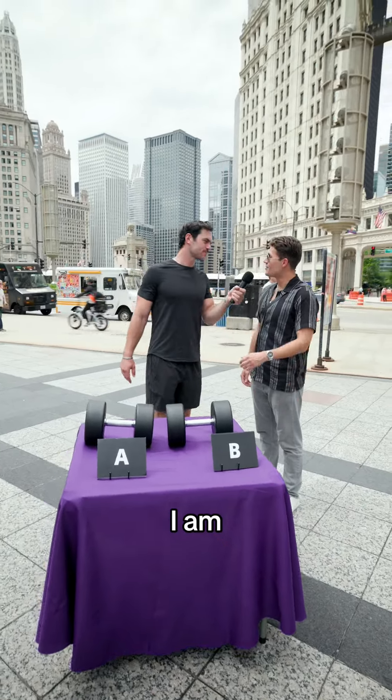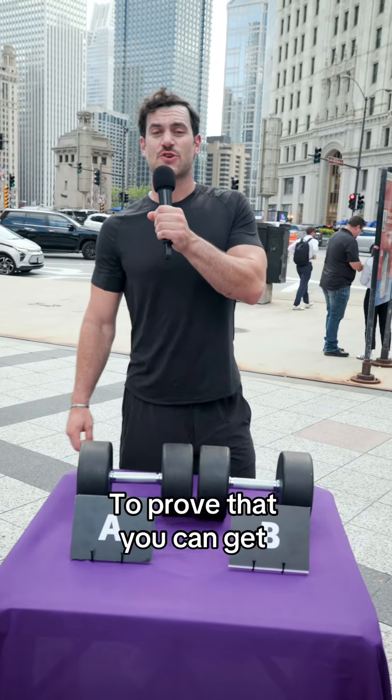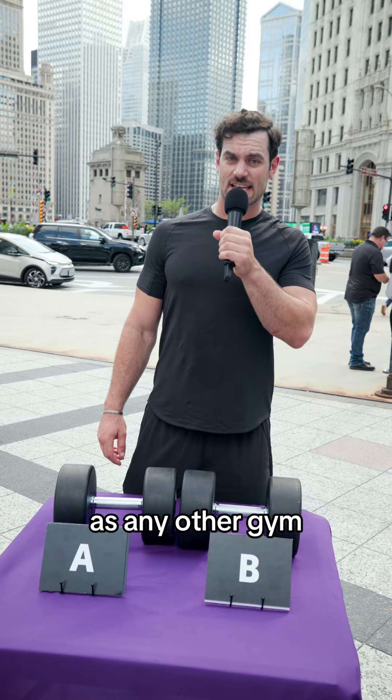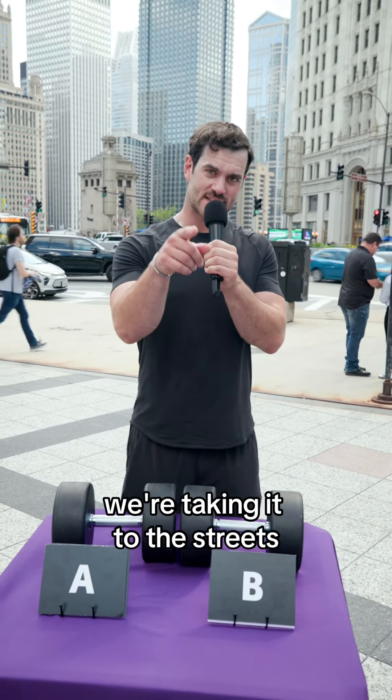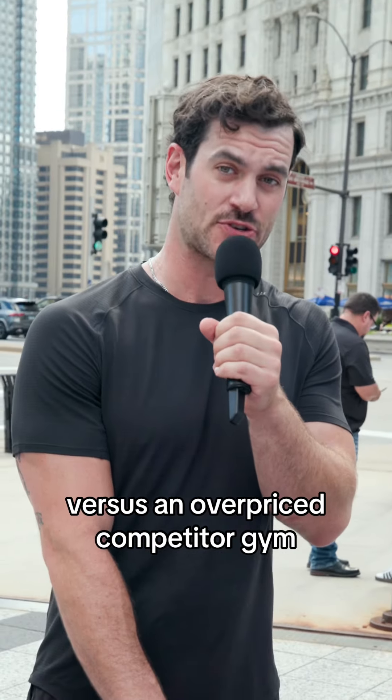Are you ready for the dumbbell challenge? I am. How many dumbbell challenges have you done in your life? Zero. To prove that you can get just as strong at Planet Fitness as any other gym, we're taking it to the streets to see if people can tell the difference between a 75-pound dumbbell from Planet Fitness versus an overpriced competitor gym.